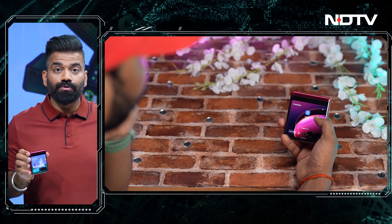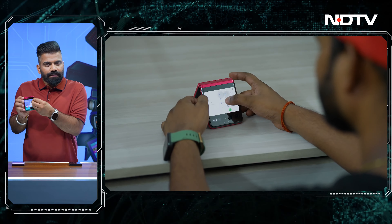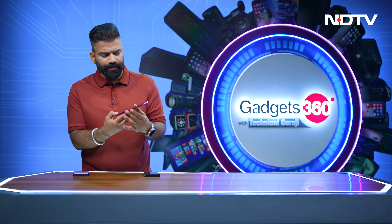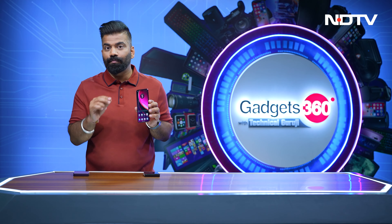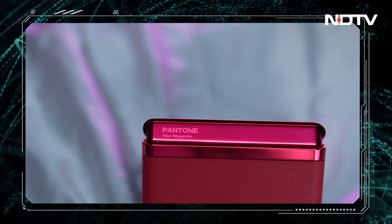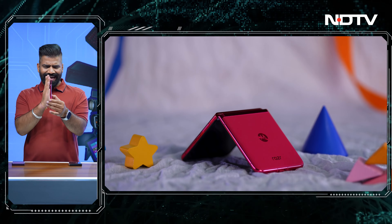The fun is that you can do all the work on this screen that you'd normally do in a typical fashion. You can use maps here, text on WhatsApp, and if you open it like a normal phone, we have this 6.9-inch, 165Hz flexible AMOLED screen. And why flexible? Because you can do it like this. The way Motorola has implemented this new hinge design, this phone is the world's slimmest flip phone — and it's actually very sleek.